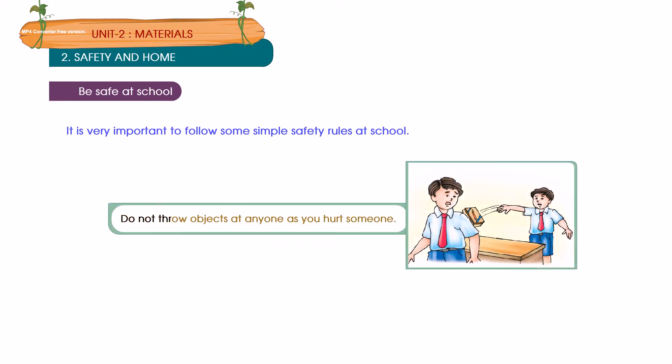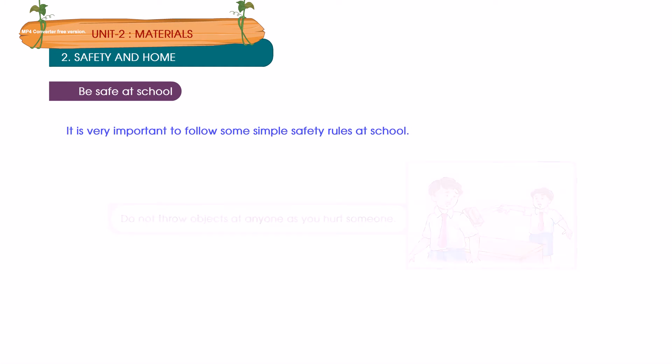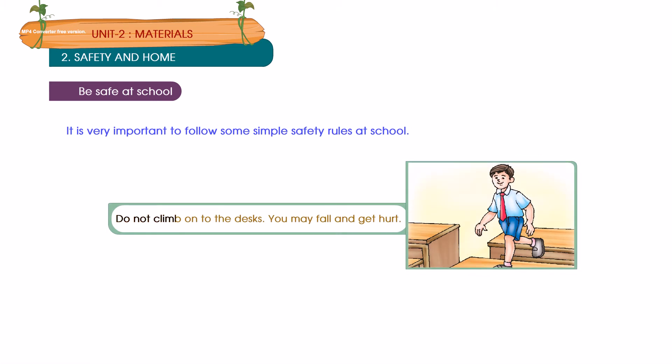Do not throw objects at anyone as you may hurt someone. Do not climb onto the desk — you may fall and get hurt.